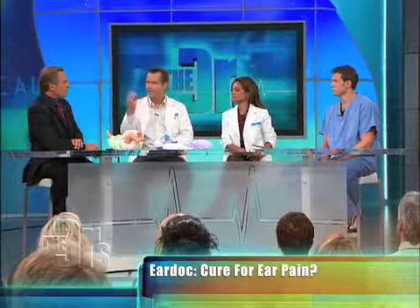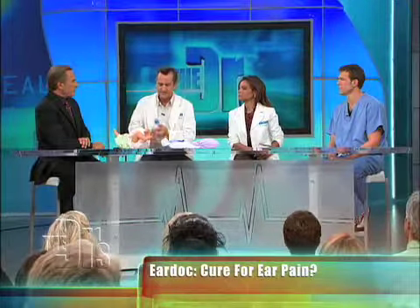Just about every parent at some point has had their child in the pediatrician's office — he's got an ear infection, or he's got fluid in the ears. Those little eustachian tubes that are supposed to drain the ear tend to get plugged up. This is a cool little device called the Ear Doc.